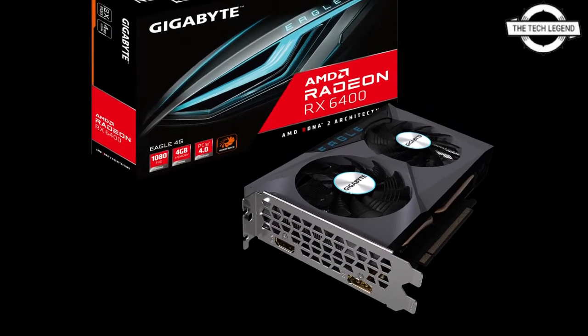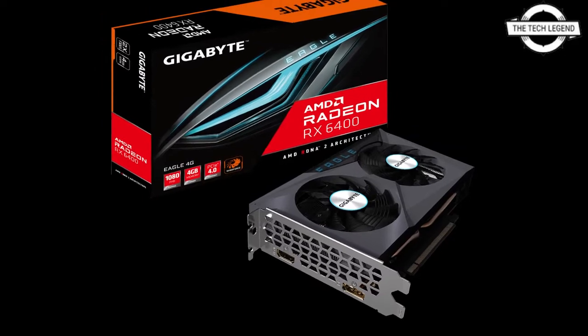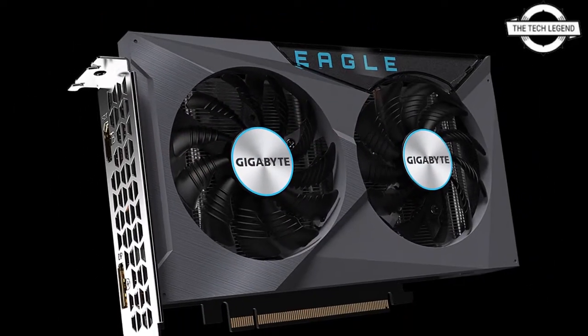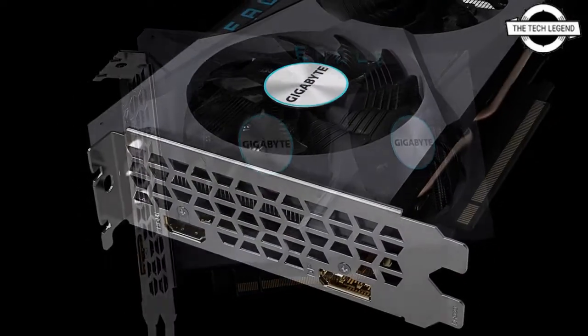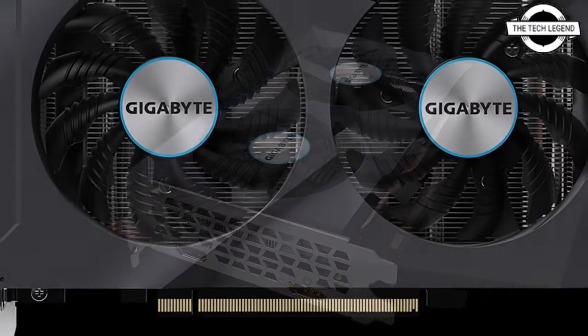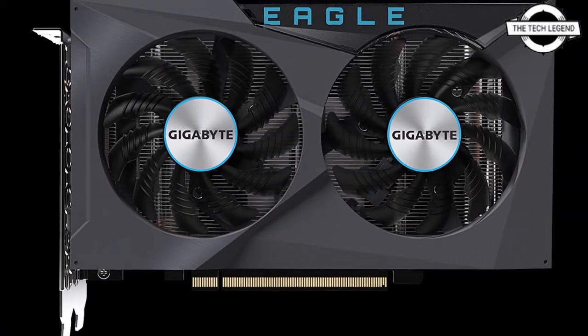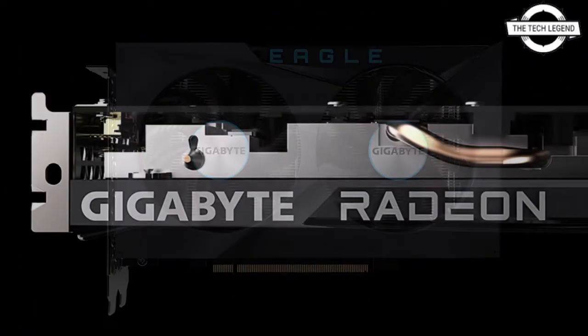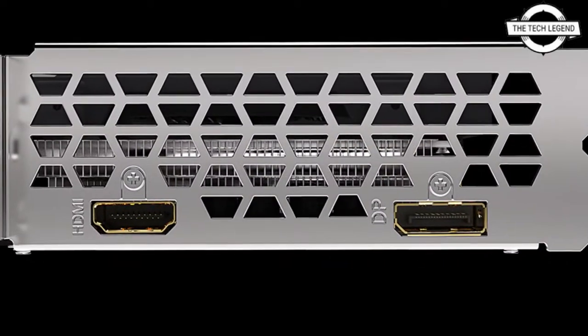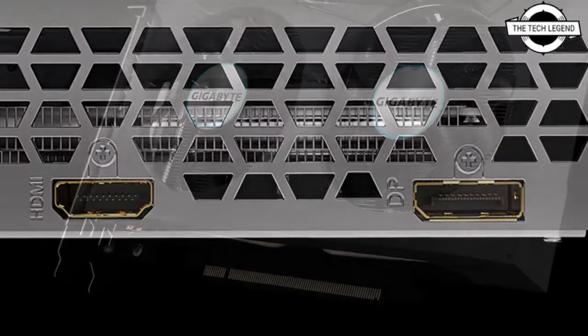Hello friends, welcome to the Tech Listen channel. Today I will talk about the Gigabyte Radeon RX 6400 Eagle and Windforce graphics card. Gigabyte has announced the Gigabyte Radeon RX 6400 Eagle 4G and Radeon RX 6400 D6 Low Profile 4G graphics card, equipped with an excellent Gigabyte cooling system and engineered to deliver great 1080p gaming performance.